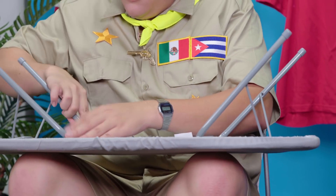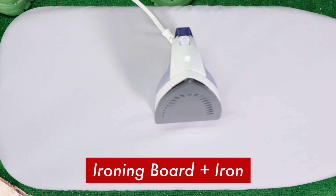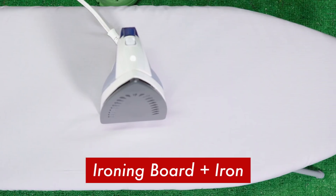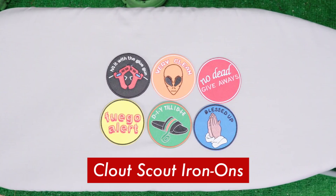Now I never leave home without my trusty ironing board — never know when you need to do some customizing on the go. Make sure you always set up shop within reach of some power. Just bring a long extension cord so you can still reach your mom's house. Make sure to take the stuff out of your bag so you can keep it nice and flat. Clout Scout handbook, rule number 69: always be prepared. An ironing board and an iron. Clout level backpack. Clout Scout iron-on merit badges.